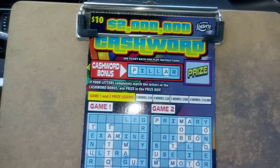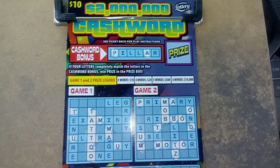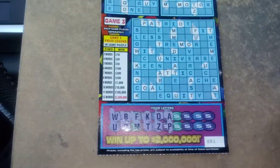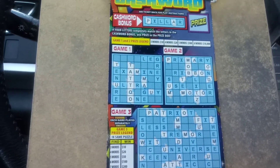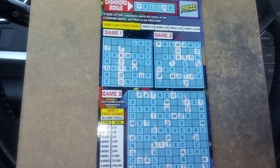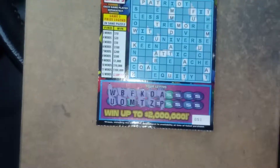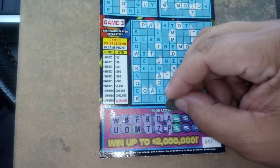Hey, what's up everybody? We got a $10 cashword. Started already. We got 8 more letters. We got in puzzle 1 we got tattoo. Puzzle 2, we got the word mob. In puzzle 3, we got nothing. P and the A is the only thing that popped up in the bonus. So we got 8 more to go.